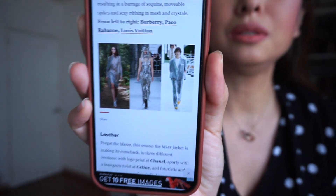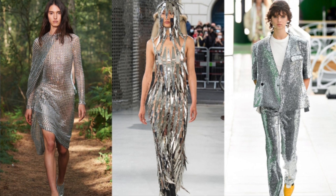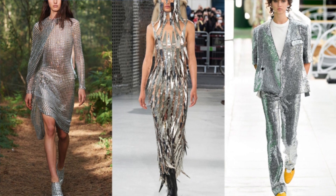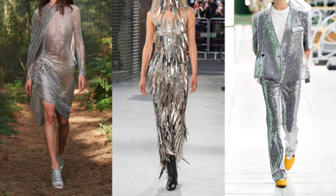Next up for trends we have silver pieces. When I searched for silver pieces, these are metallic tones worn from head to toe — shimmery, shiny. It can be worn as a suit, as a dress, or as pieces you can wear together. I'm gonna try to see if I have anything shimmery or bright and if I can apply this trend to my personal style.